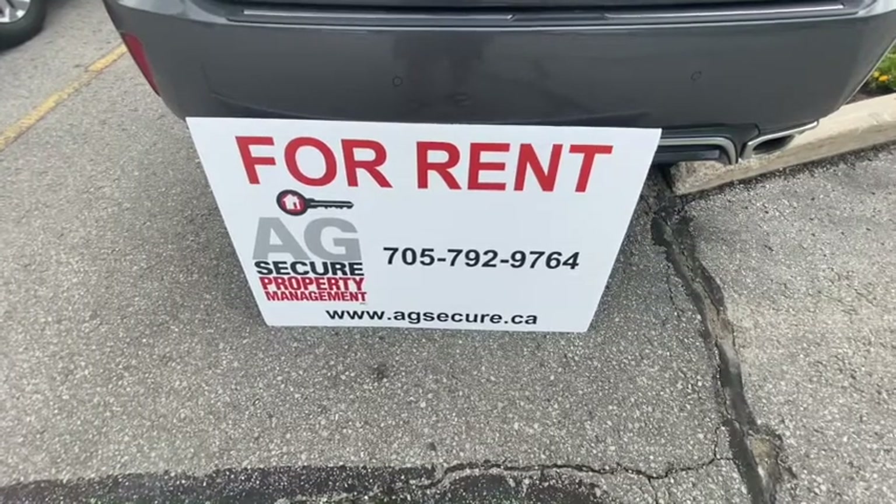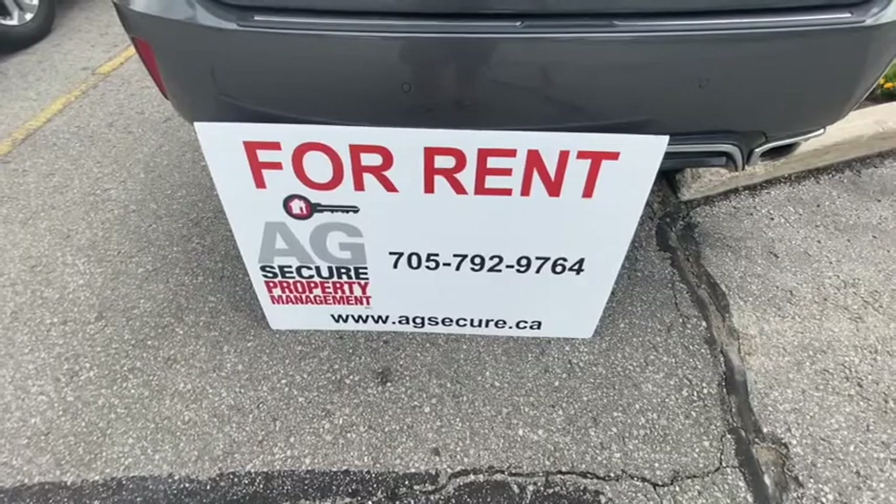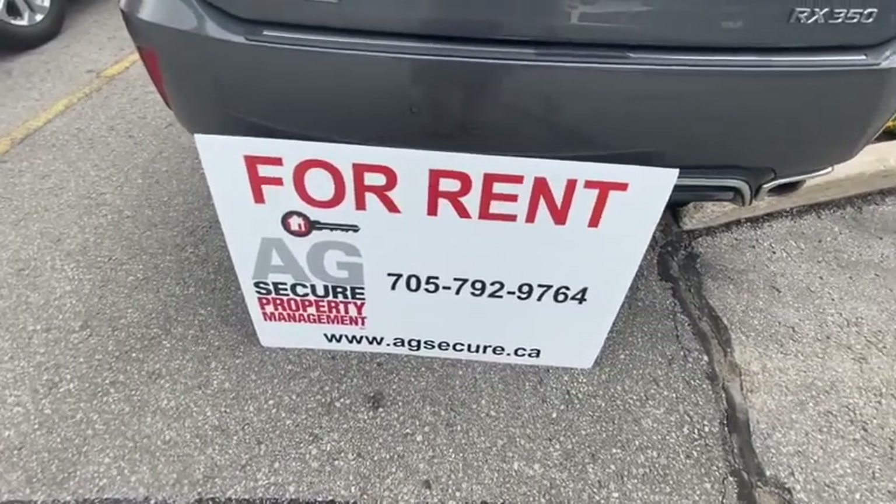Hey guys, Rob Hilton here from AG Secure Property Management, 705-792-9764, www.agsecure.ca.